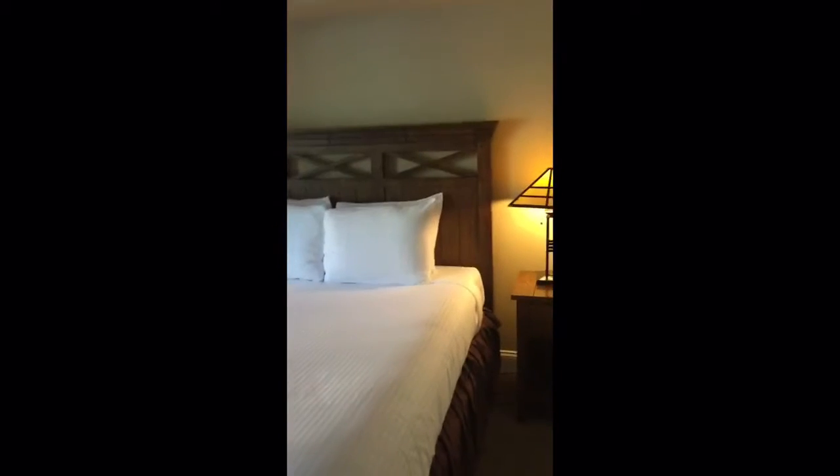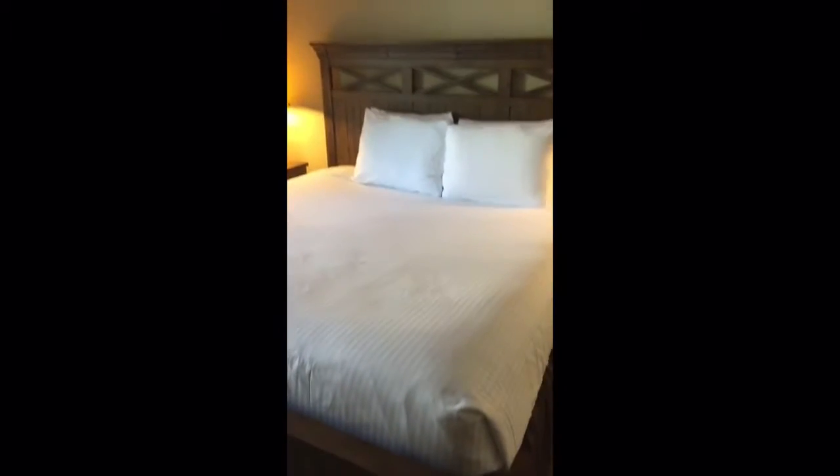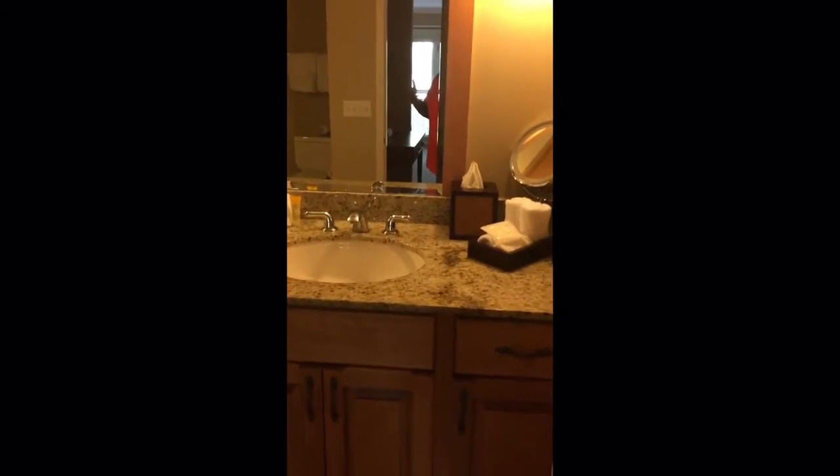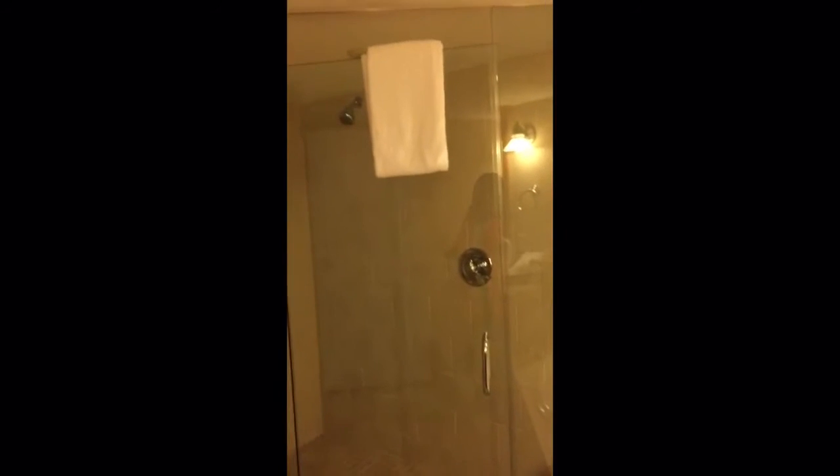Walking into the master bedroom area — this is a king bed here; the other room is a queen bed. Each unit is a little different as to what's in them, but all the things in them are the same — just the design and layout varies.